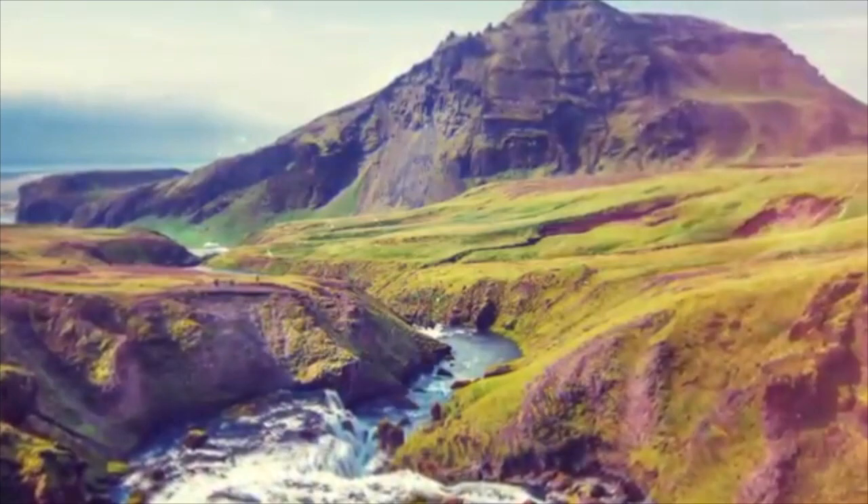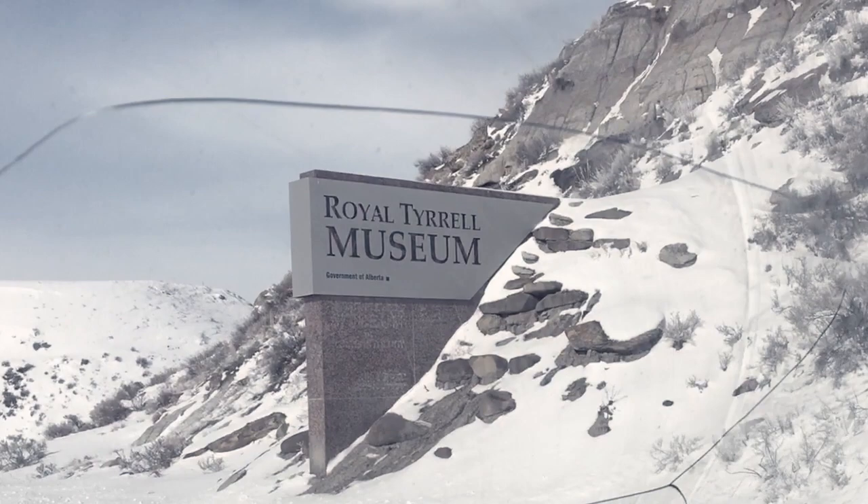We headed to the Tyrell Museum on a mild March morning. Even before we set foot in the museum, my kids were already excited by all the dinosaurs.